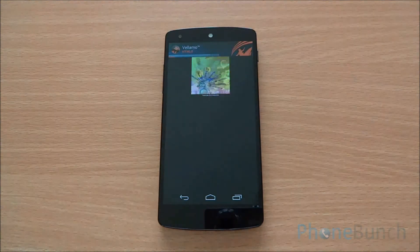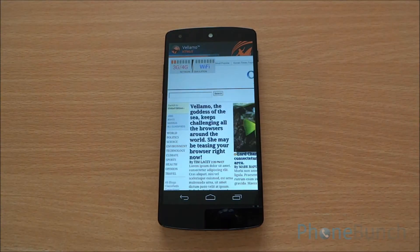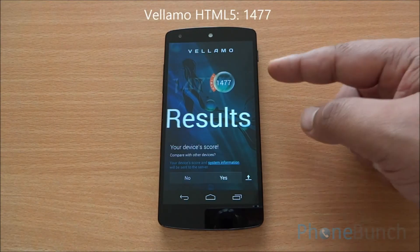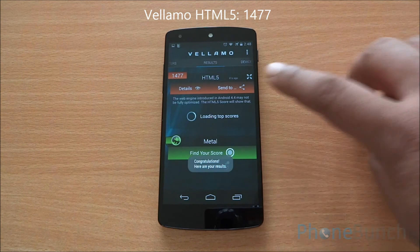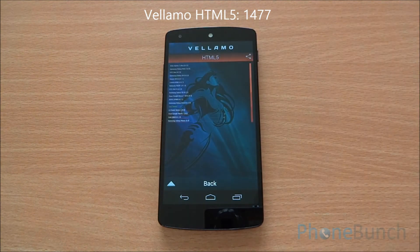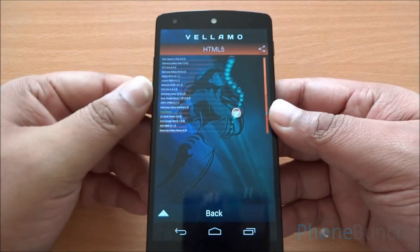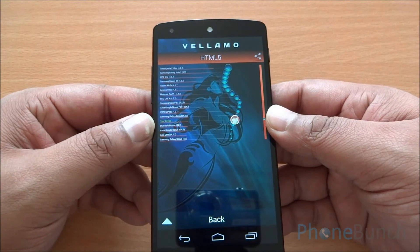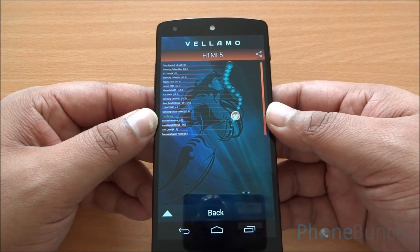Now we are running the Vellamo benchmark — it's the HTML5 chapter with Sunspider as well as the V8 benchmark suite. We got a Vellamo score of 1477. Looking at the comparison chart, you can see it lands above last year's LG Nexus 4 and below the Samsung Galaxy Grand. It's a respectable score, though we expected it to be a little better.